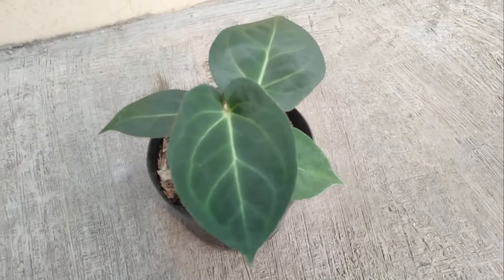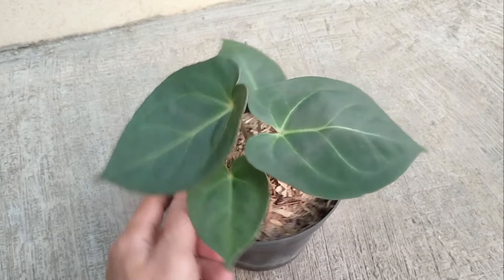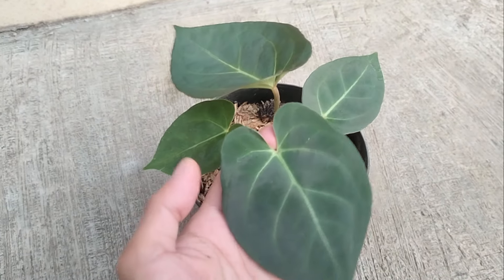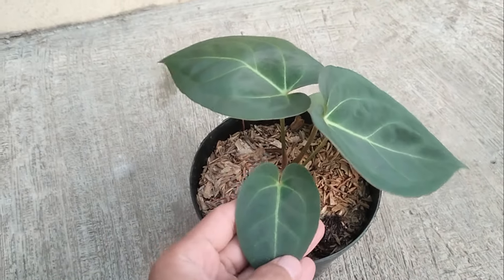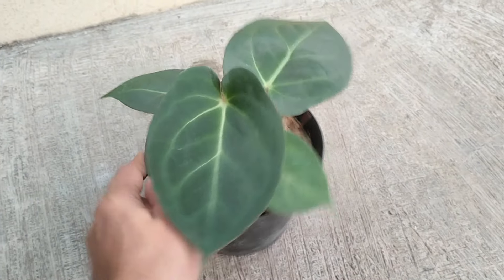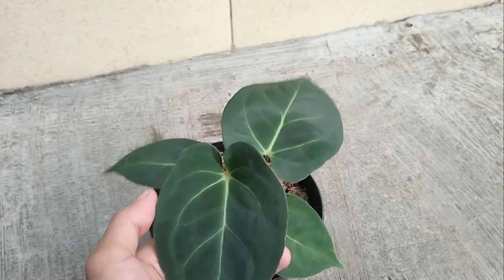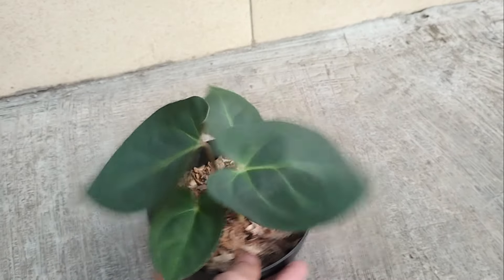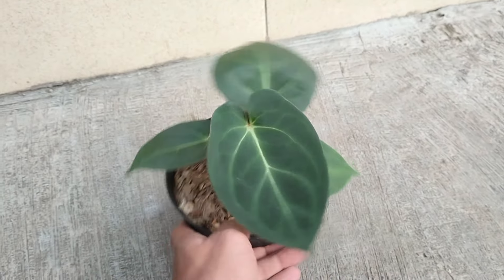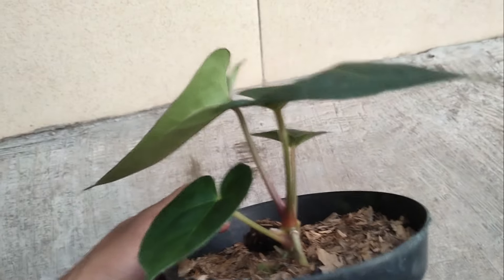Yang pertama ada antorium Hopmani Drug Foam ya teman-teman. Ini cakep banget, hitam banget. Untuk ukuran daunnya 4 daun ya teman-teman. Untuk si Hopmani Drug Foam-nya di harga Rp 75.000 sampai Rp 350.000 teman-teman. Untuk yang ini di Rp 75.000 saja sudah dapat antorium Hopmani Drug Foam secakep ini.